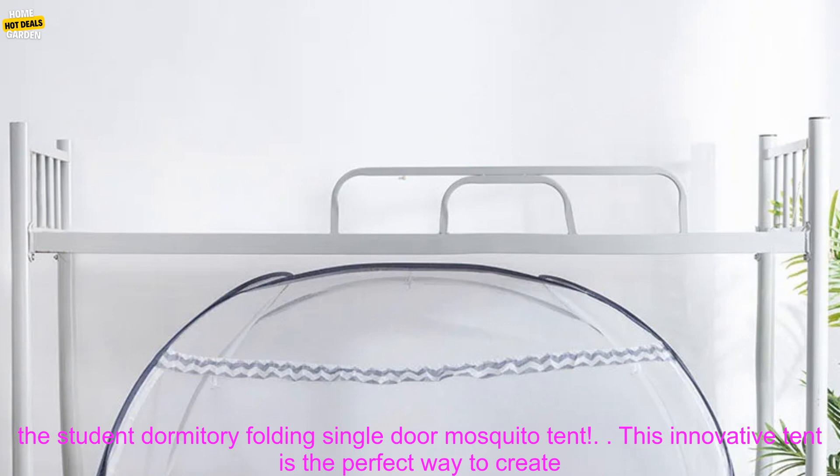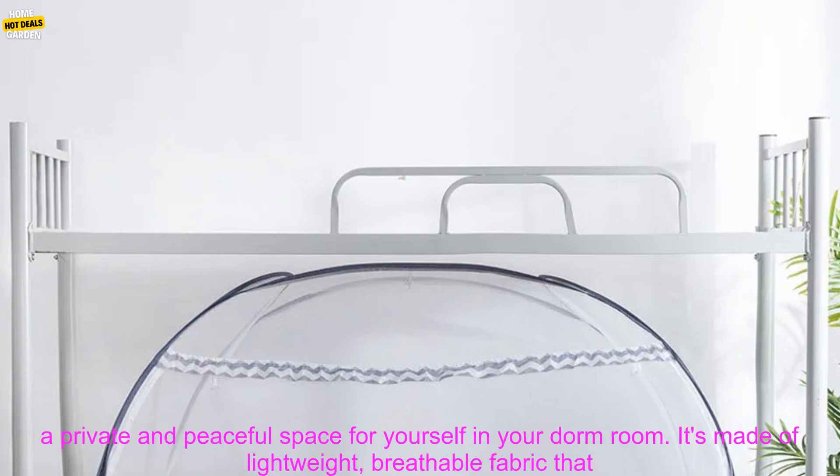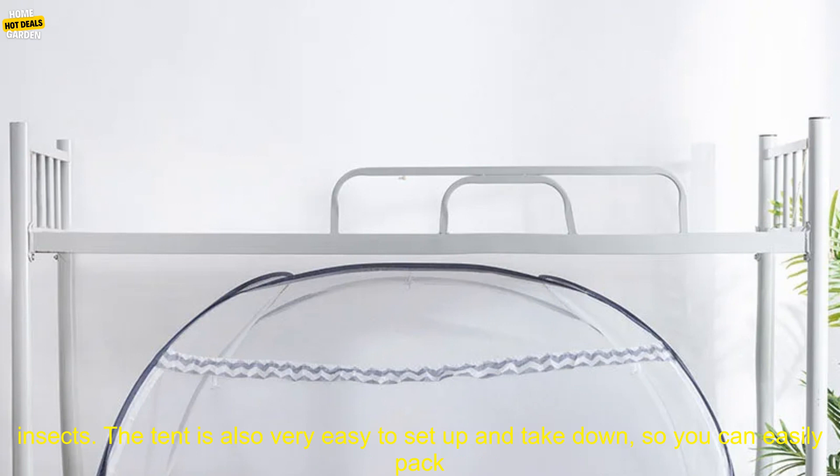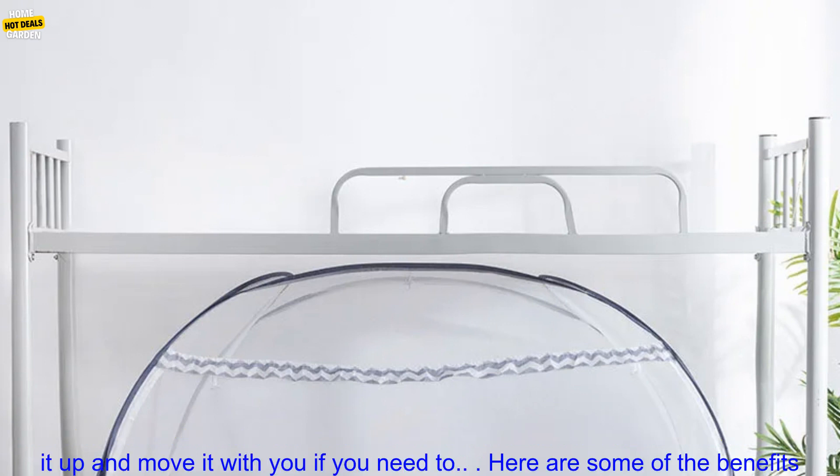Introducing the Student Dormitory Folding Single Door Mosquito Tent. This innovative tent is the perfect way to create a private and peaceful space for yourself in your dorm room. It's made of lightweight, breathable fabric that will keep you cool and comfortable all night long, and the mosquito netting will protect you from pesky insects. The tent is also very easy to set up and take down, so you can easily pack it up and move it with you if you need to.